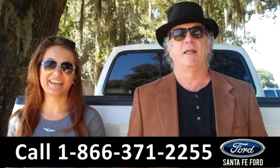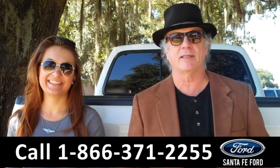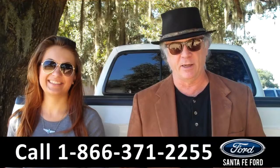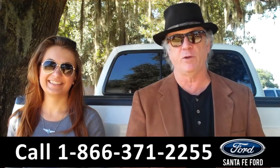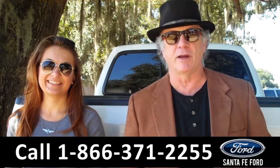Hey, this is Randy. And I'm Carly. SantaFeFord.com near Gainesville, Florida, I-75 at exit number 399. Right now we've got a Ford F-250 FX4 Super Crew. Stay tuned — Carly has the rest of the info right now.